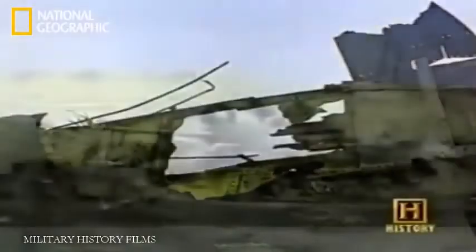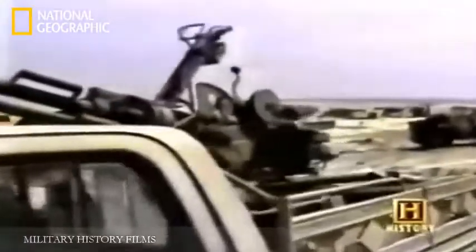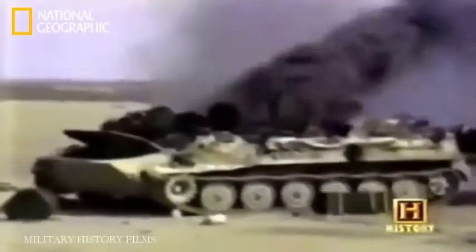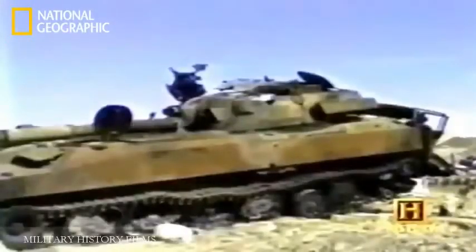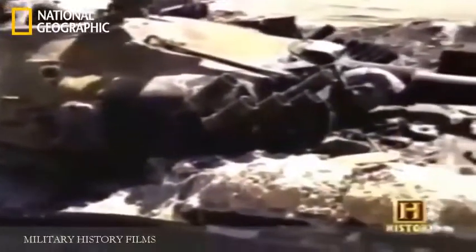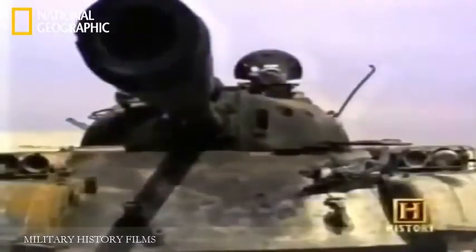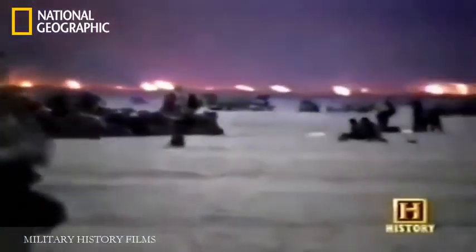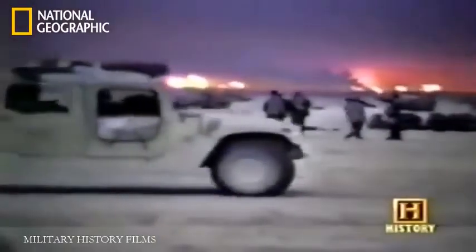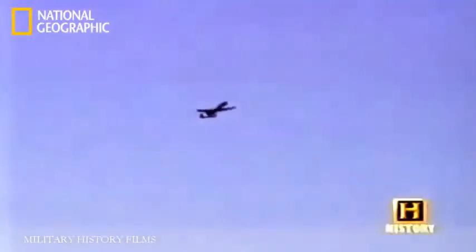During the 40-day conflict, the A-10 force destroyed 987 tanks, 926 artillery pieces, 1,355 combat vehicles, 10 fighters on the ground, and two helicopters in air-to-air engagements. The A-10 earned a new nickname: the Tank Buster. Flying a staggering 8,500 missions, A-10s were responsible for more than half of Iraq's losses of military equipment in Operation Desert Storm.